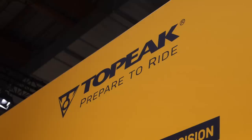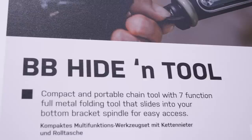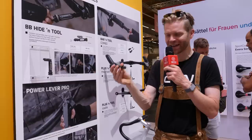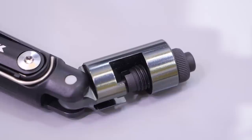When you go on your adventures, it's always important to make sure you've got plenty of tools so that you can be self-sufficient in the wilderness. Topeak has got some amazing gadgets here at the show. Starting with this — it's called the BB Hide and Tool. The amazing thing about it is it can be stored inside your bottom bracket in the hollow axle of a SRAM Dub crankset, which I think is absolutely brilliant. Inside it there's loads of useful tools and functionality, including a chain breaker and a little multi-tool. Brilliant.